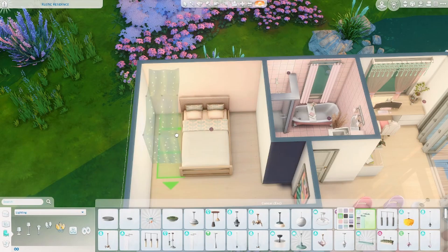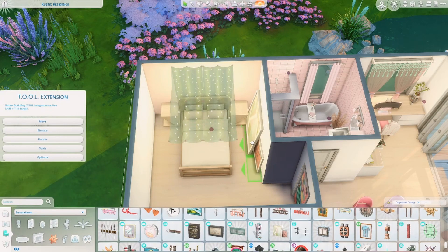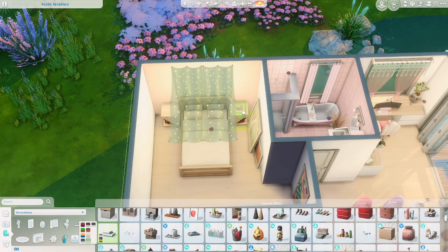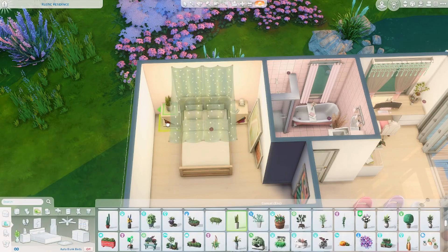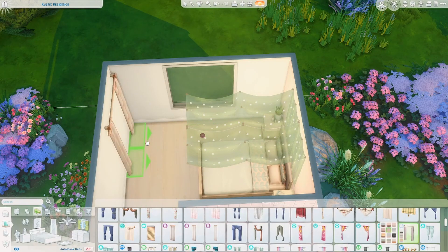In the bedroom I really wanted to go with comfortable and cute, so I used that light from High School Years — it's just perfect and added exactly the right vibe for this room. And that actually means we're coming to the end of this build.